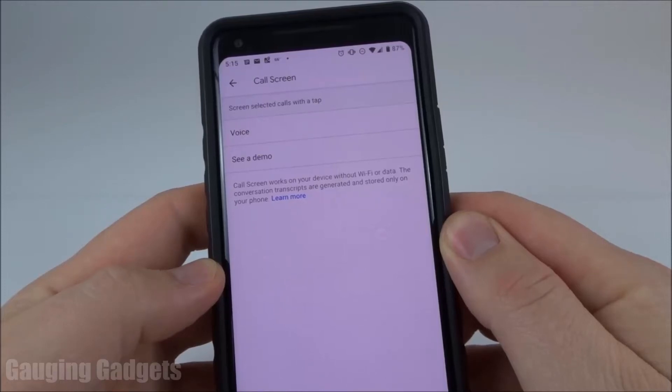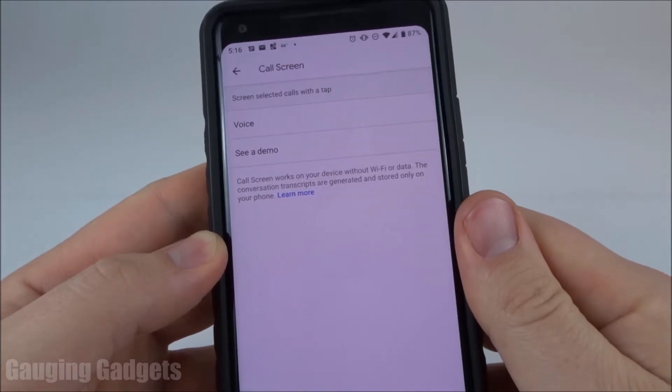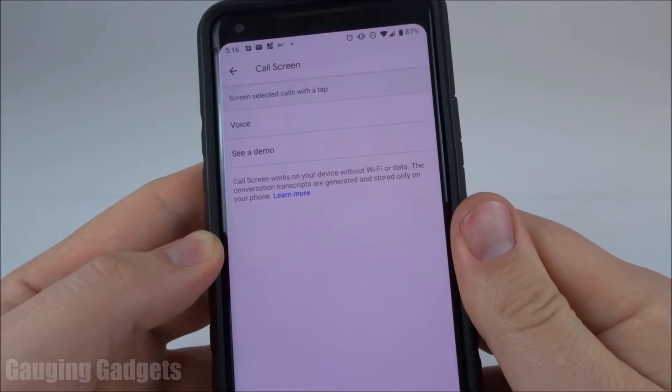Hey guys, welcome to another Gauging Gadgets Google Android video. In this video, I want to do a quick demo of the new call screening that is available on all Pixel phones. And hopefully this will be rolled out to more Android phones in the future.